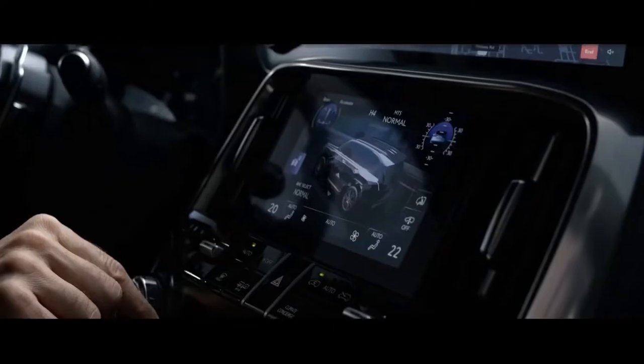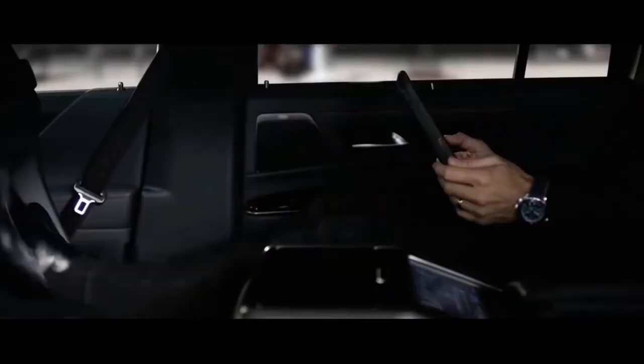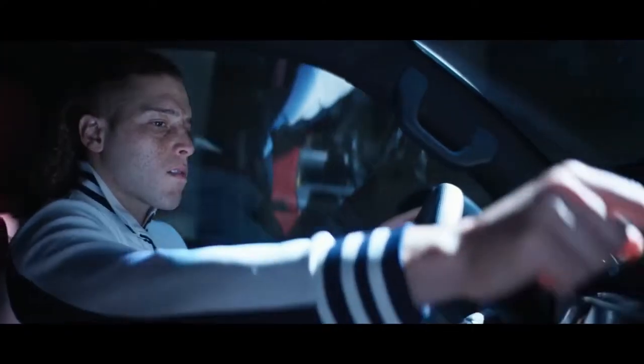Lexus' flagship LX SUV has been redesigned for 2022, sporting an upgraded interior and riding on a modernized platform, powered by a twin-turbocharged engine.